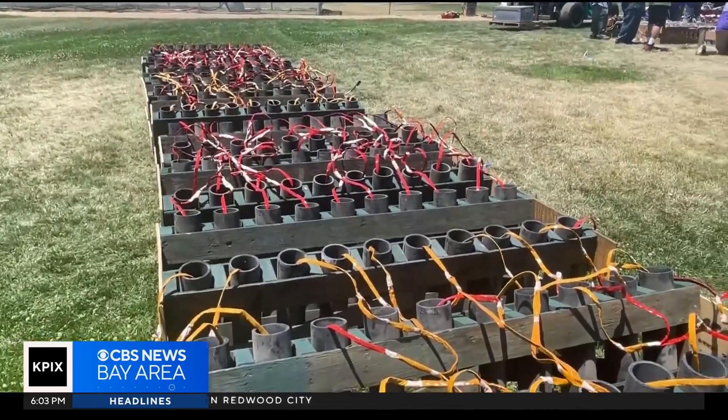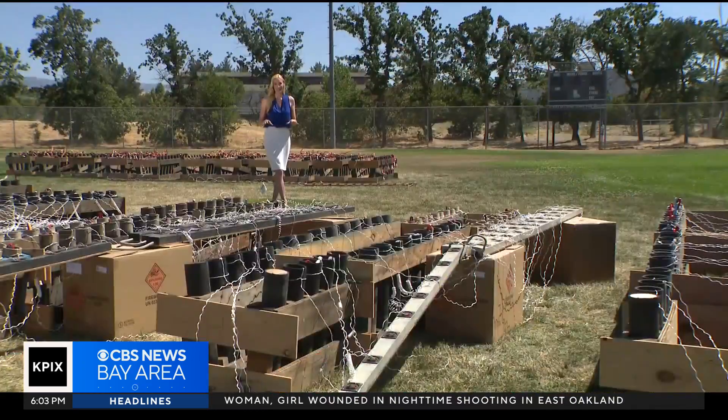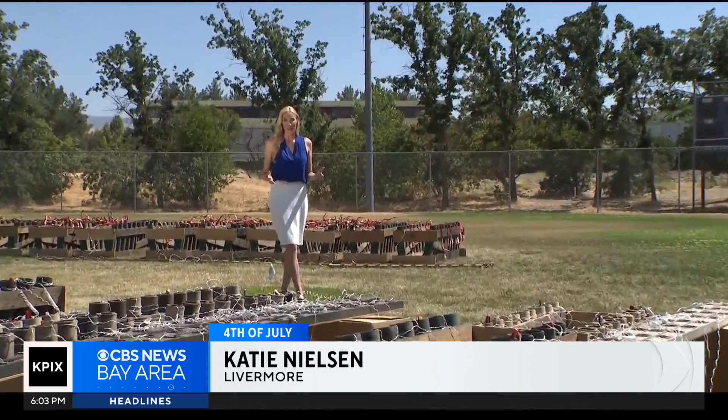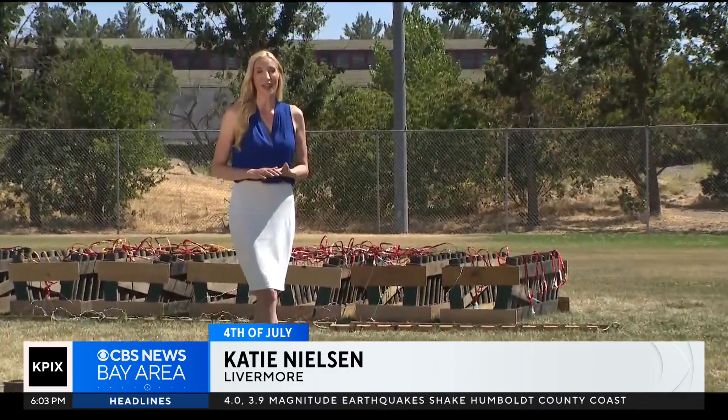It takes a lot to put these shows on. I only do it a couple times a year, but that's fine with me. This is set up at the softball fields across Arroyo Creek from the city's event. They just want to make sure that people are far enough away that they're not anywhere near the fallout zone and that they're safe.